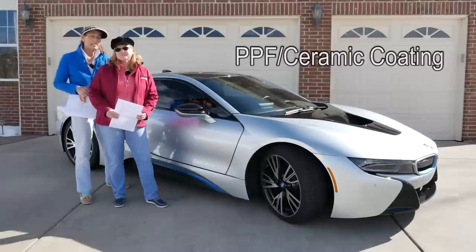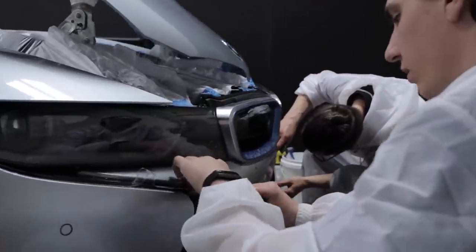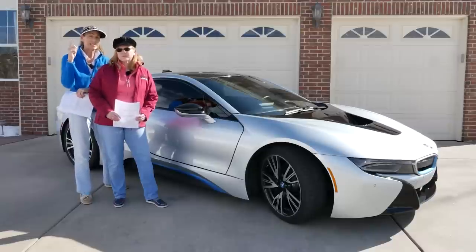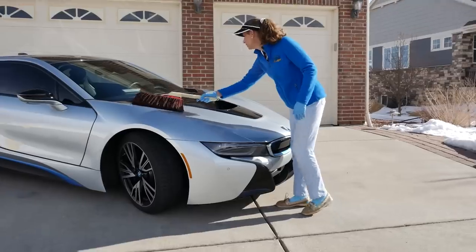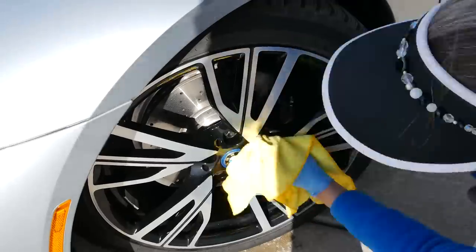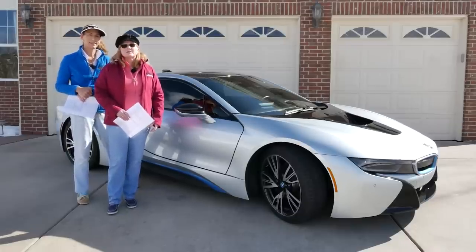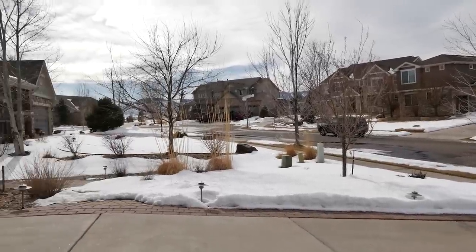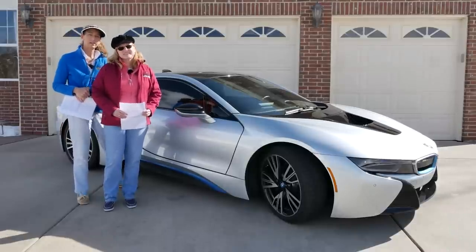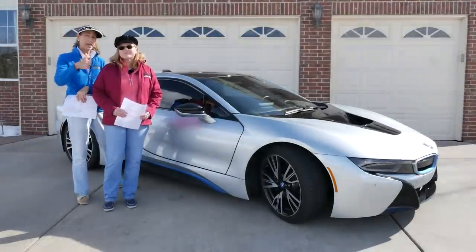The first thing we did pretty soon after getting the car was put on paint protection film on the front from pretty much the A-pillar forward, and then we ceramic coated the car after that. We also have a video for that. It's one of the best things we could have done because it makes the car so easy to keep clean — I can just use a big car duster. We also ceramic coated the wheels, which makes those super easy too. There's a lot of snow on the ground right now, and one of the reasons we wanted to protect the car was for all the salt, rocks, and gravel they put on the roads. That's a big A-plus; we're really happy about that.